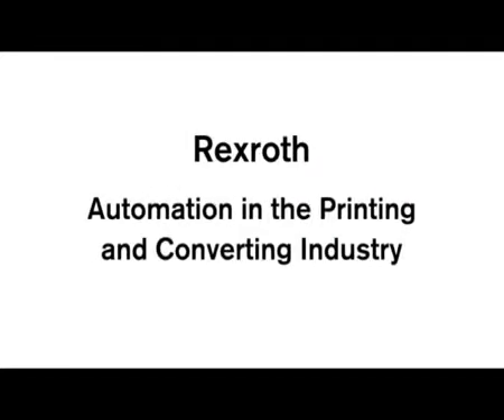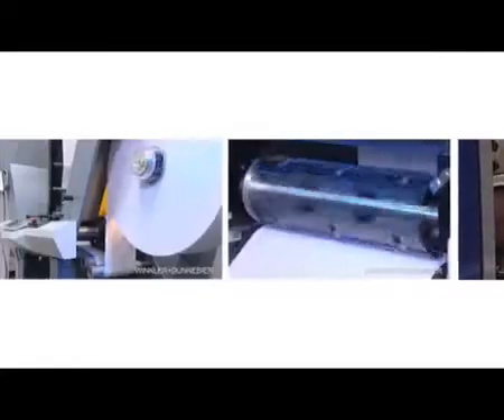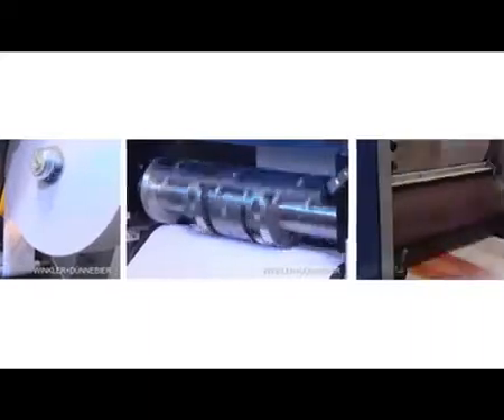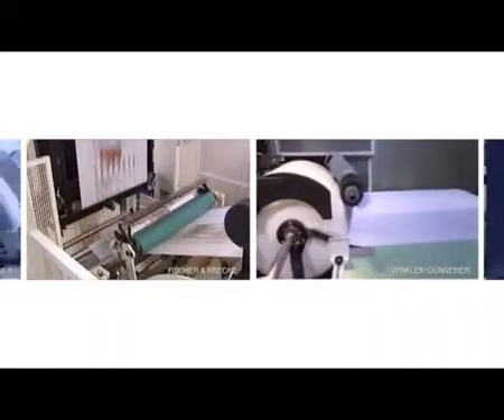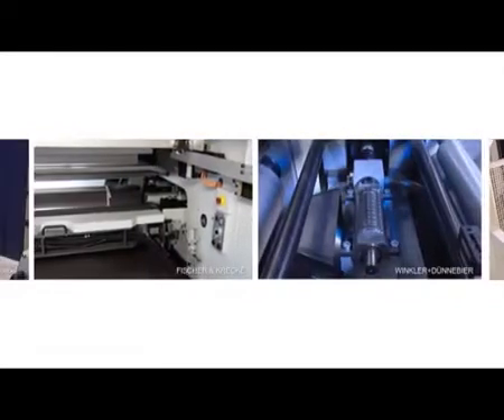Automation in the printing and converting industry — more flexibility, high productivity and maximum safety. The market demands on modern production machines in the printing and converting industry are high.